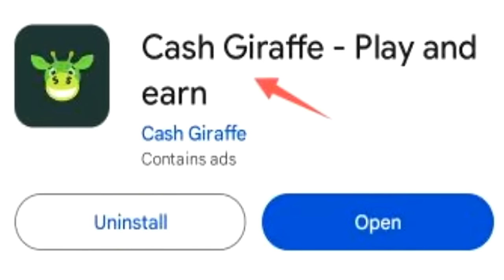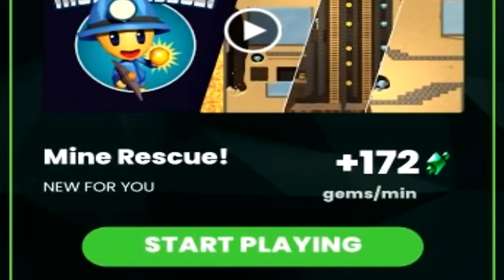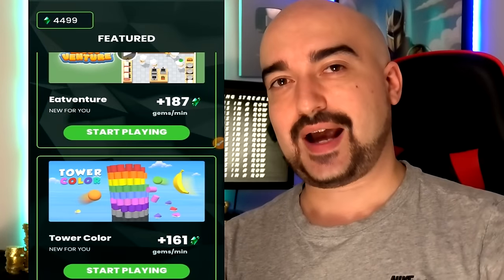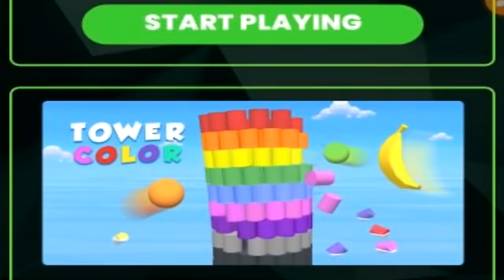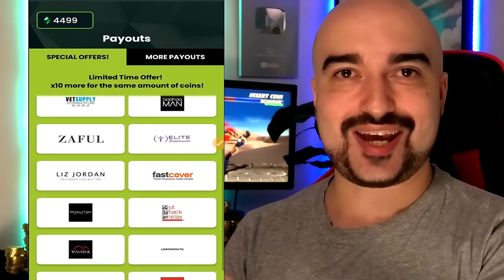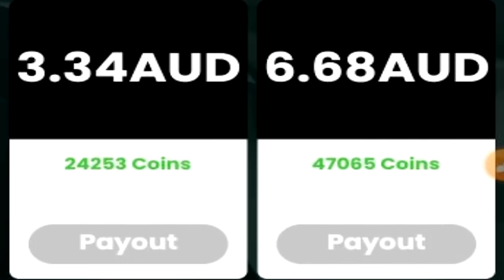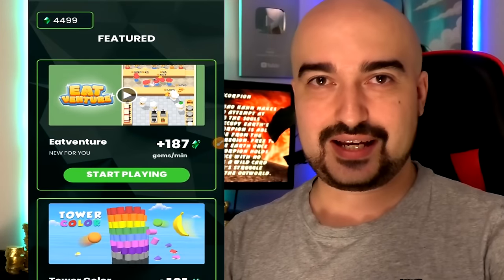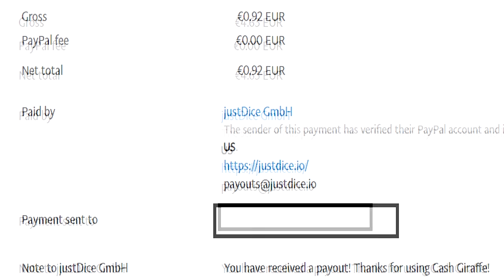Next up, we have Cash Giraffe. It's one of these get-paid-to-play applications. You can generate quite a bit of gems per minute from each game, and you start off with 4,499 gems. This is another Just Dice application — it's up there with Money Turn but doesn't quite beat it. You have the options of online store discounts, or of course the PayPal method. The minimums are exactly the same as the other Just Dice applications covered today. While Cash Giraffe varies heavily depending on where you live, it's still a very decent app to get a few dollars by playing games. Cash Giraffe will usually pay you within two days.